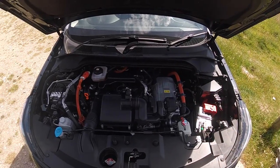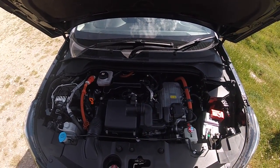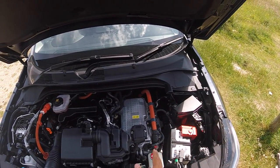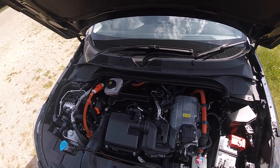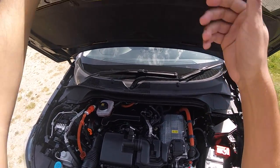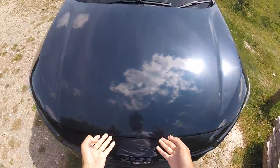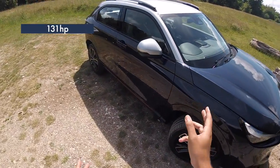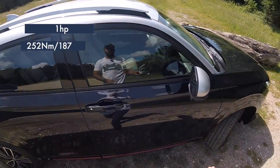So there it is - the 1.5-litre engine - and you've also got the electric motors, as well as the eCVT, which is a very clever system, but you do need a kind of James May level of nerdiness to properly understand and explain it. It offers around 130 horsepower, along with 252 newton-metres of torque.